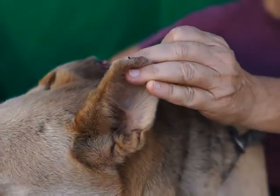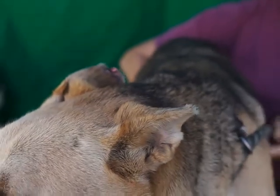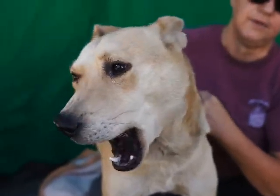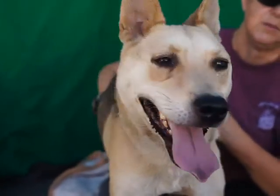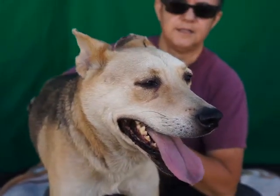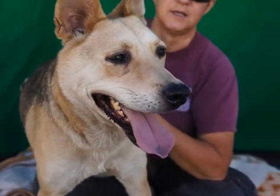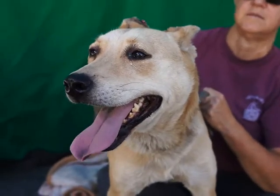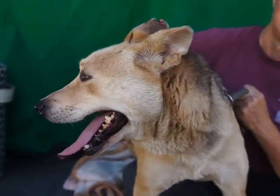I think he spent a fair amount of his time out in the backyard because he's got a lot of fly strike on his ears. Just a really nice, calm, medium energy guy. He's done with his puppy ya-ya's and he just needs a nice safe place to land and call home.